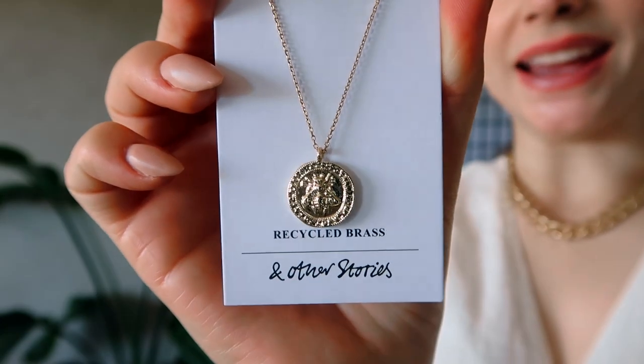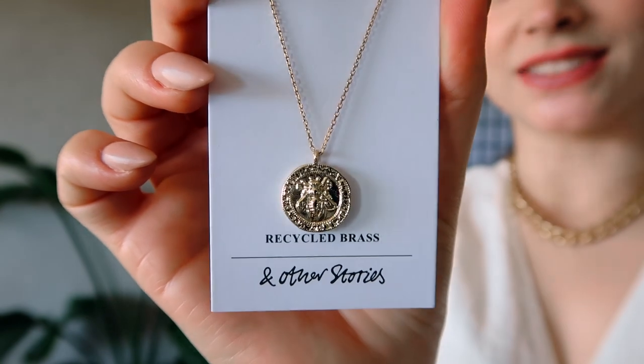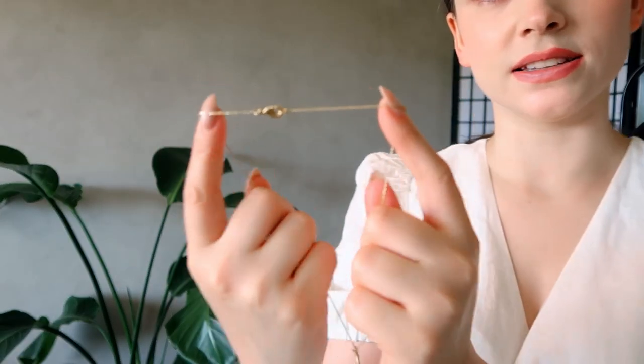I also have a necklace to show you. It's in recycled brass with a bead design and a coin pendant. It's coming off a little less gold on camera than it is in person. It only has one ring so you can't adjust the length, but it's actually a good length that I think will work for most people. It's definitely joining my collection — really beautiful, and I think it'll layer well too.